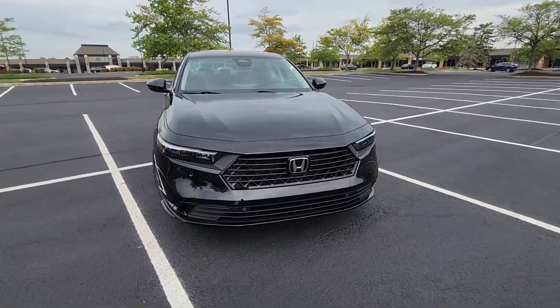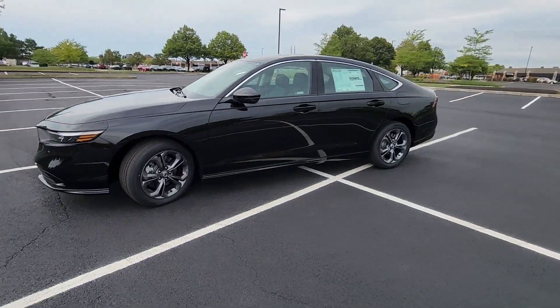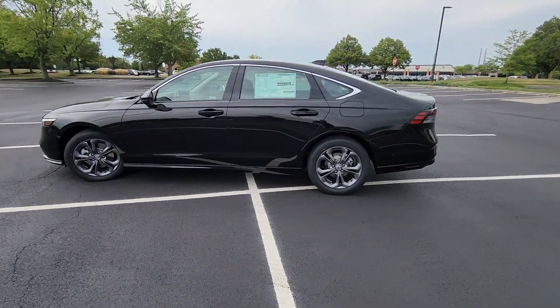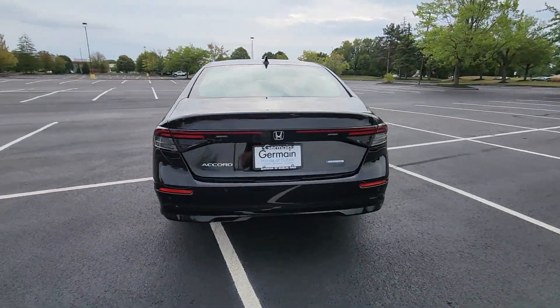2024 Honda Accord Hybrid. This sedan combines safety and comfort with style and performance. It includes ample space for all passengers and comes with the following.